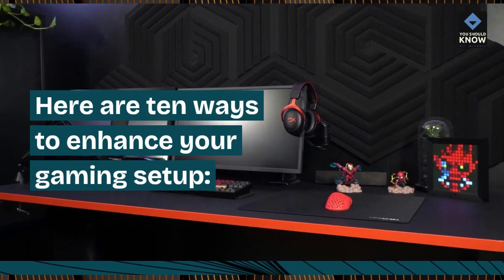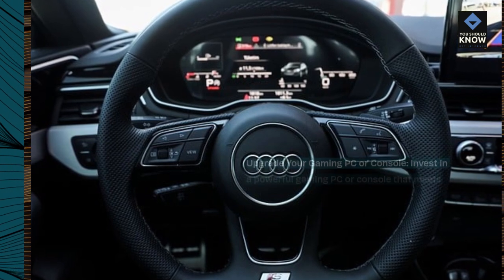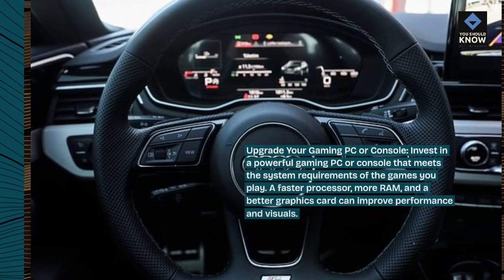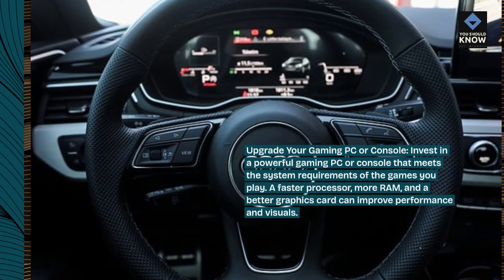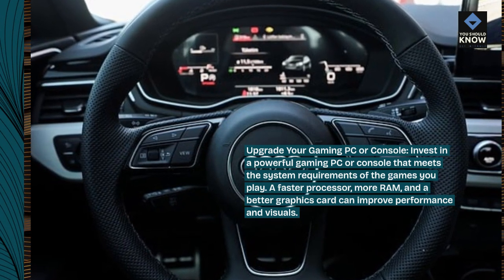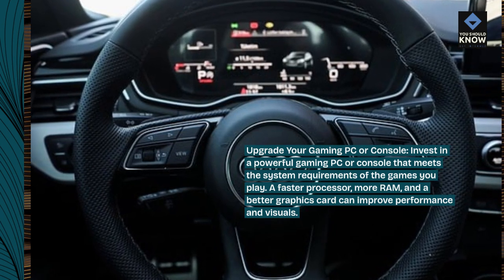Here are 10 ways to enhance your gaming setup. Upgrade your gaming PC or console. Invest in a powerful gaming PC or console that meets the system requirements of the games you play. A faster processor, more RAM, and a better graphics card can improve performance and visuals.